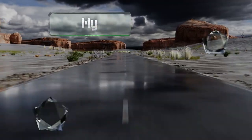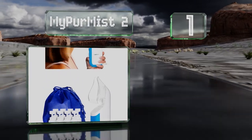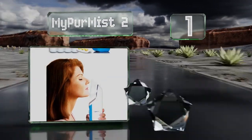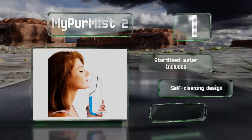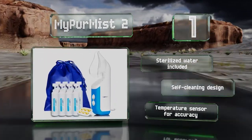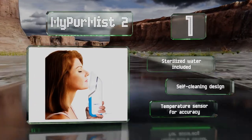Taking the top spot on our list, the handheld My Pure Mist Too offers simple operation and starts up instantly to provide quick relief from symptoms. It's been upgraded to incorporate a durable ceramic heater, a HEPA air purifier, and a handy drawstring storage bag. It also comes with sterilized water and a temperature sensor for accuracy, in a self-cleaning design.